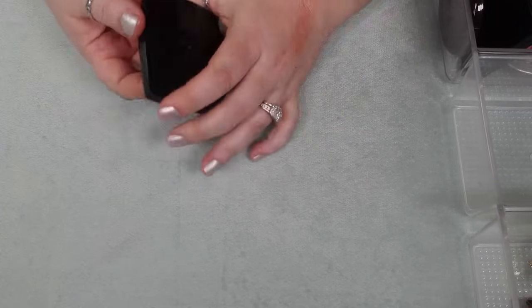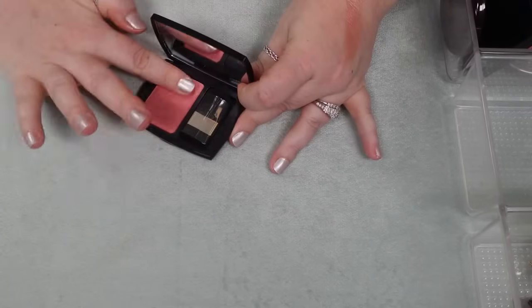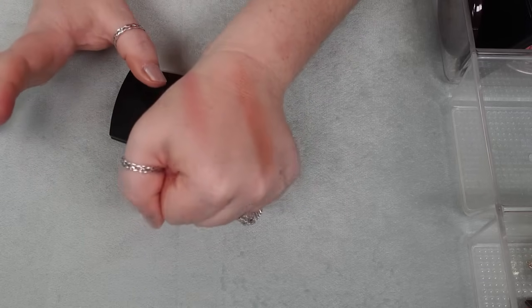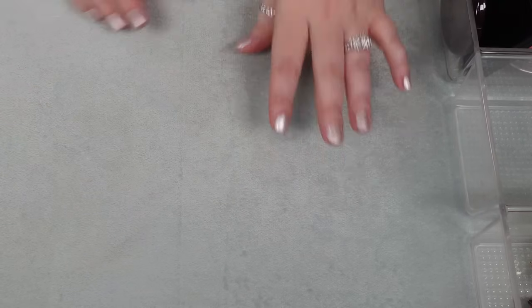I have one blush from Lancôme. I am not getting rid of this. This is such a beautiful almost hot pink shade that is shimmery — not shimmery in that it has sparkles, but it has gold pigment in it. I love this; holding onto this one.